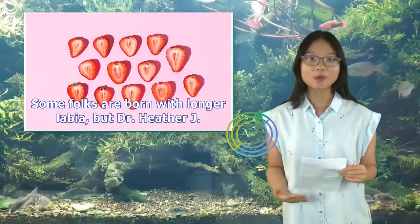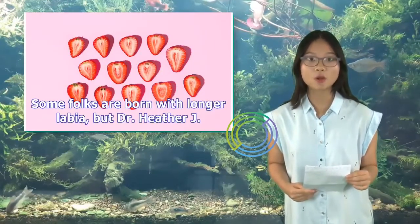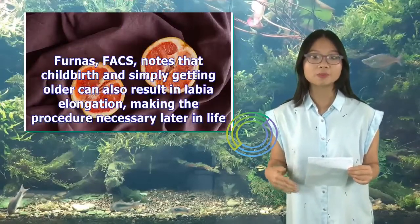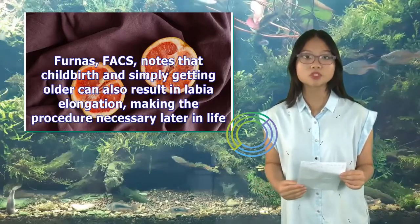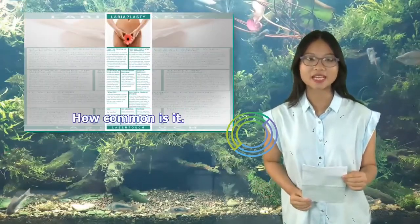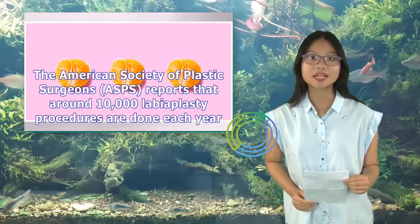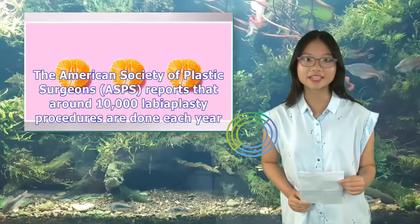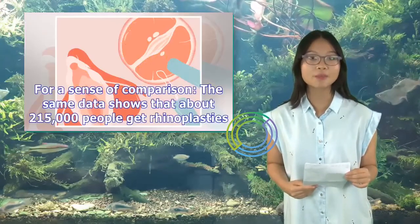Some folks are born with longer labia, but Dr. Heather J. Furness notes that childbirth and simply getting older can also result in labia elongation, making the procedure necessary later in life. How common is it? The American Society of Plastic Surgeons (ASPS) reports that around 10,000 labiaplasty procedures are done each year.